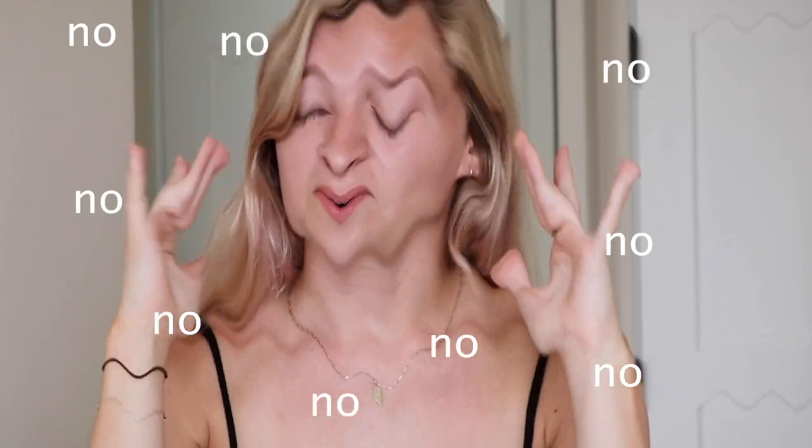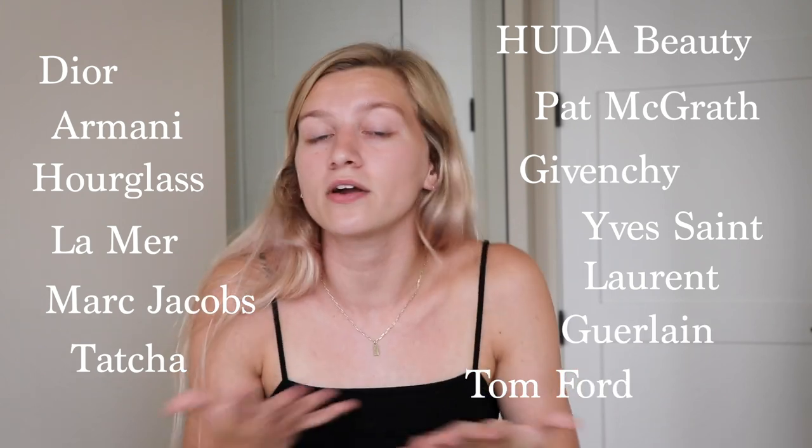Before we get started, because I can already see the comments in my brain saying 'No!' — Chanel is not that expensive in comparison to your other makeup products that you can find at retailers such as Sephora and Ulta. Sephora carries Hourglass, Marc Jacobs, Givenchy, Tom Ford. They carry all of those products. So in comparison, Chanel does match the price range. Splurge on yourself a little bit. Spend the money.